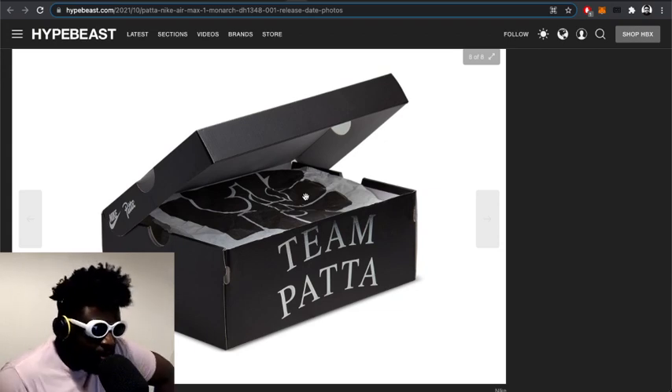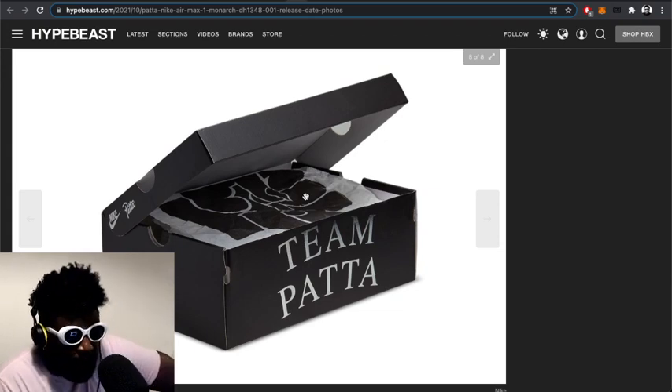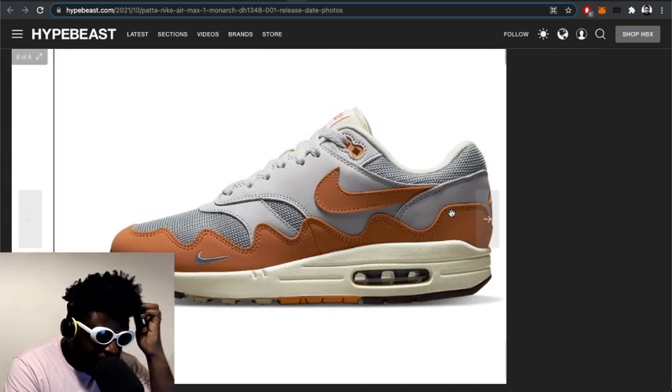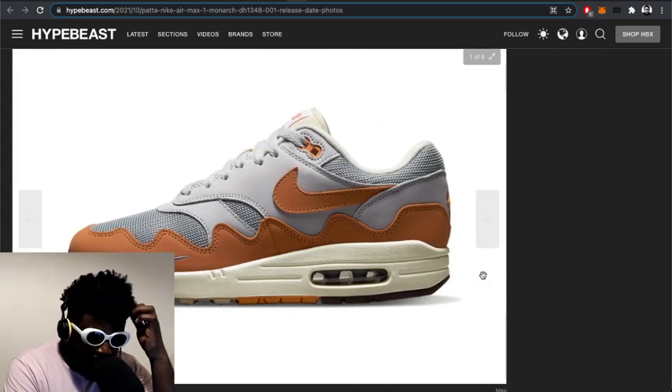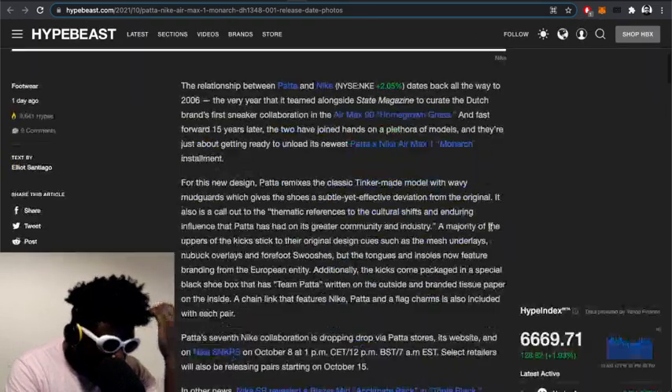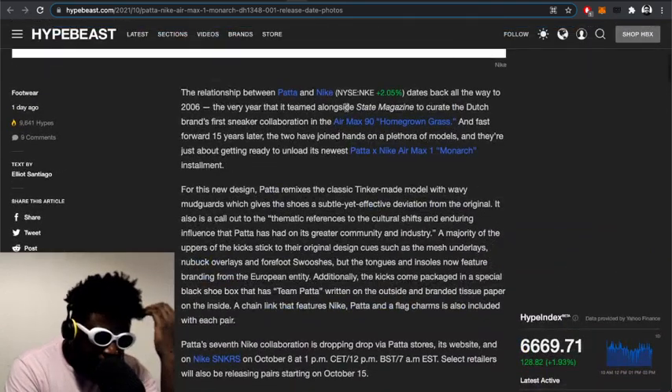The GR — the version we're going to get — might not have the insole with Patta written on it, or the box might be different. They might have changed it, hopefully not. Let's see what the text says about this.